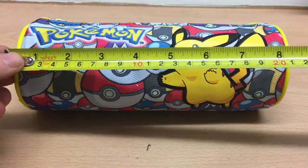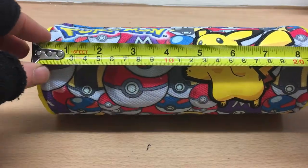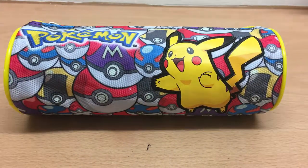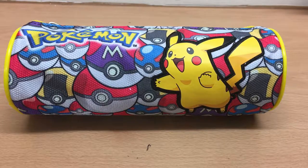It measures 22 centimeters. So it's a Pokemon Pikachu and Pokeball design tube barrel pencil case, available from 500 Distribution. Thanks very much.